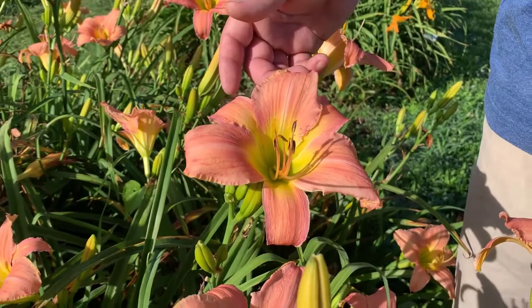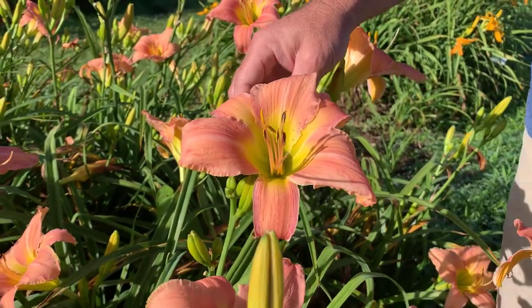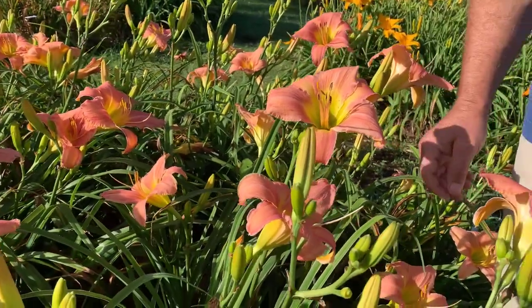It's a nice soft pink with a big yellow chartreuse throat. Blooms are about six and a half inches and held on 32 inch stems. This has been a popular one over the years, one we're really proud of — Coryton Pink.